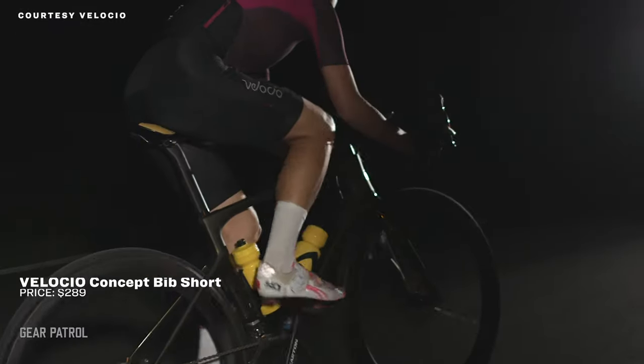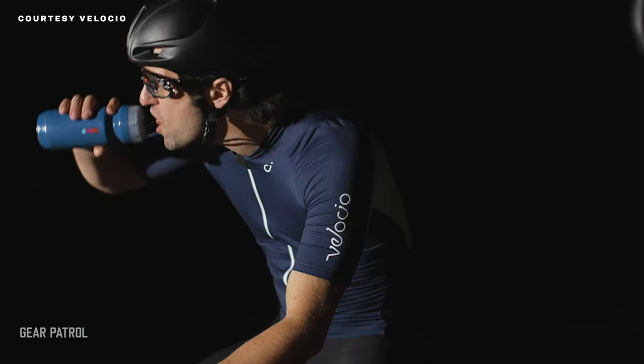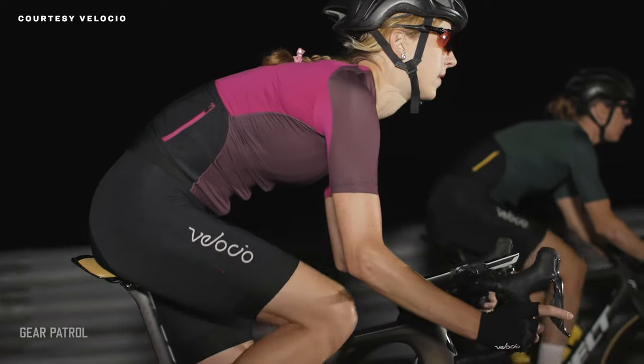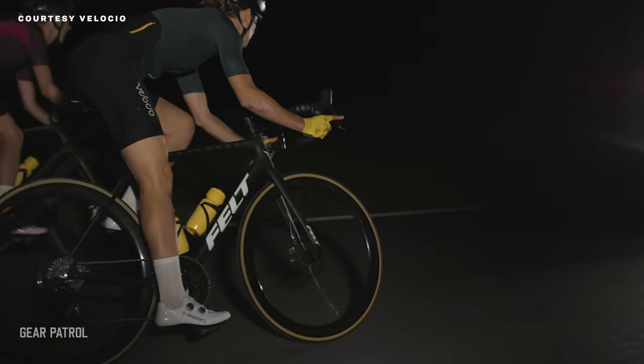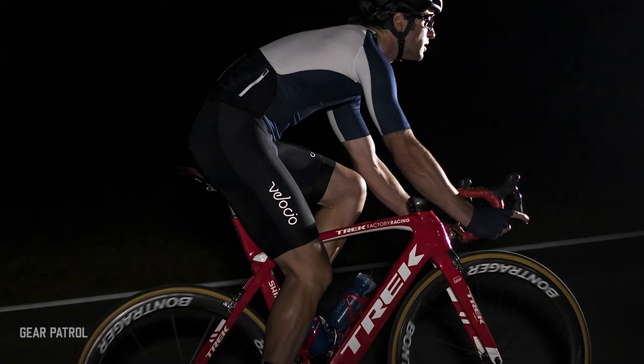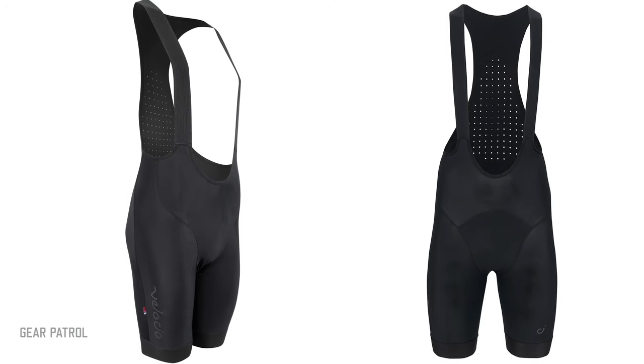The everyday rider's cycling apparel should be aerodynamically close-fitting, but comfy above all. It often comes down to the chamois — the oh-so-critical protective bit of padding that sits where rider meets saddle. Velocio's new approach to the bib short involves the use of high-density foam and anti-vibration inserts, enabling it to float, which minimizes seams and chafing. Result? The most luxurious cycling shorts you'll ever wear.